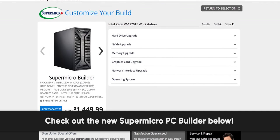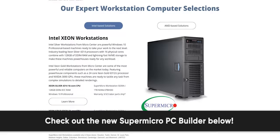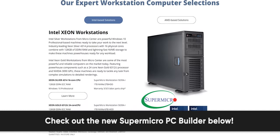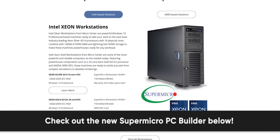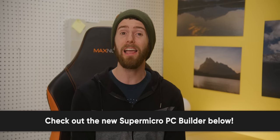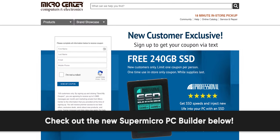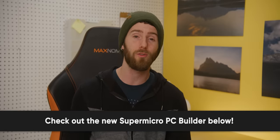Add upgrades to fit your needs like storage, memory, networking, or graphics, and you can even arrange same-day in-store pickup to get your perfect PC as soon as possible. Go check out Micro Center's Super Micro PC builder at the link down below. New customers can receive a free 240GB SSD - valid in-store only, no purchase necessary.